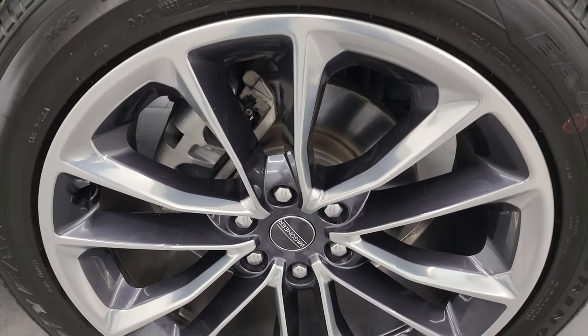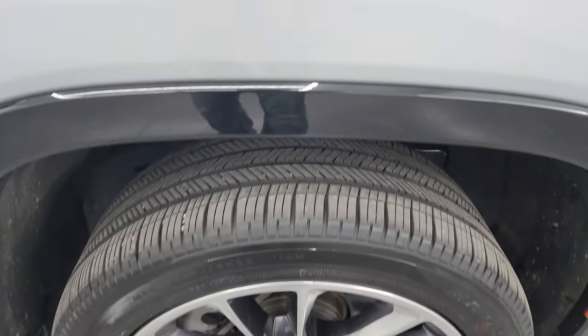Passenger side front wheel — no major scuffs or scrapes. Silver Zenith has just a little bit of metal flake to it; it's more of a tint coat, but it looks really good, especially in the sunlight.